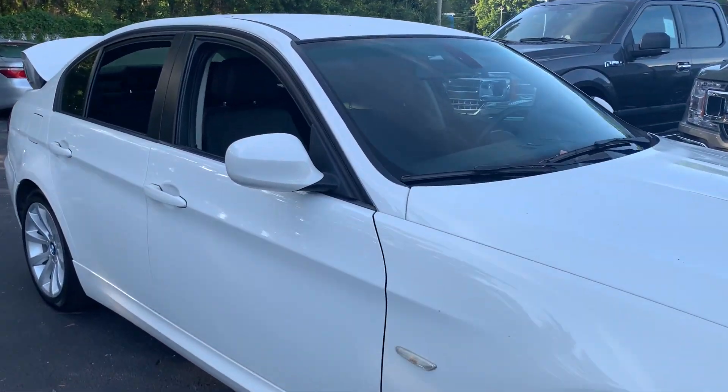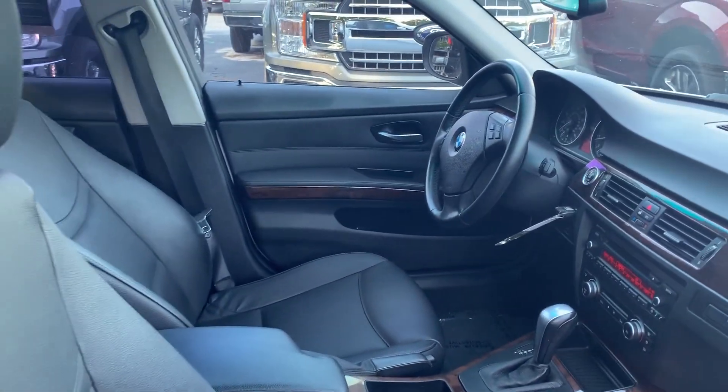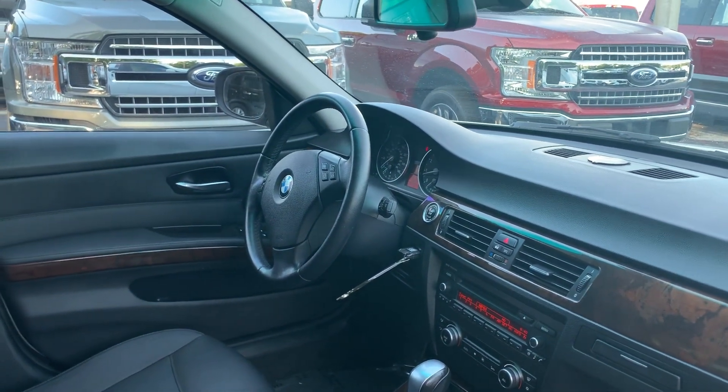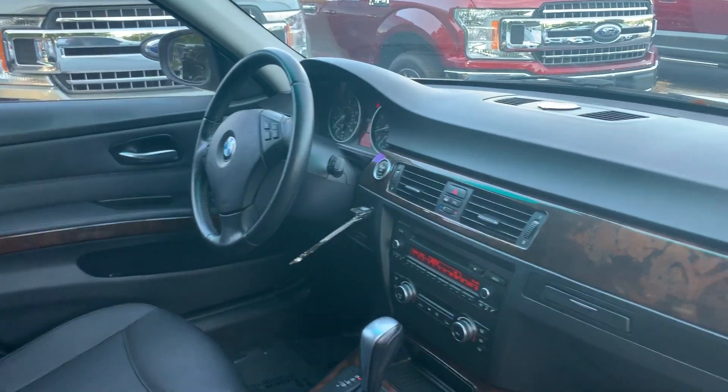This is a 2011 BMW 328i, white over black leather interior. Power windows, locks and mirrors, leather-wrapped steering wheel, cruise control, CD player, automatic transmission, electronic climate control.